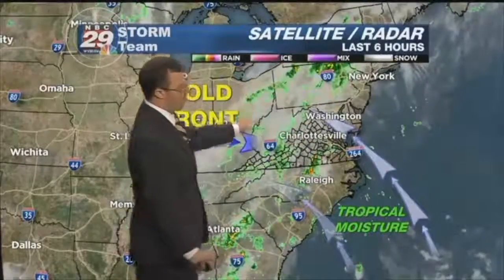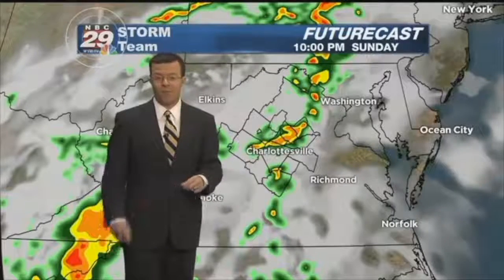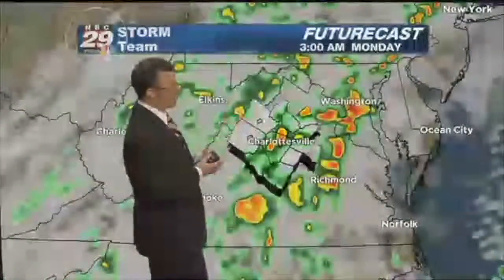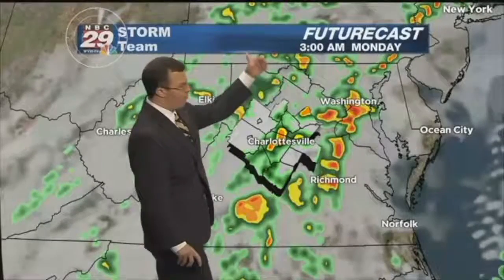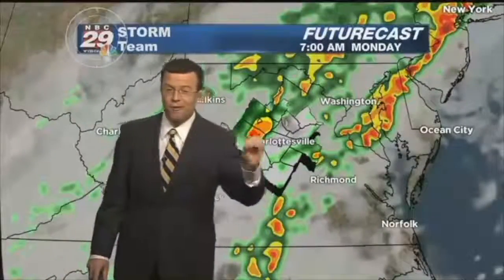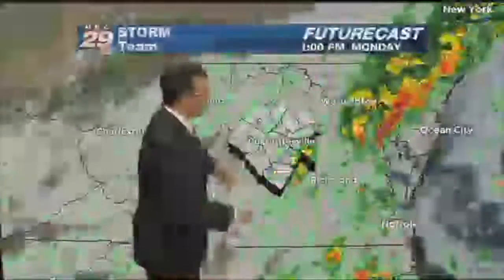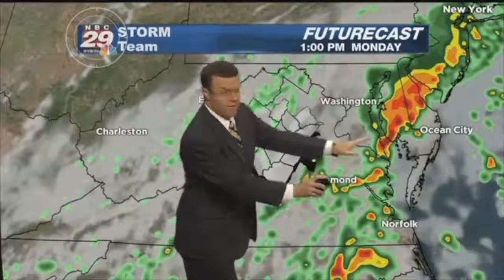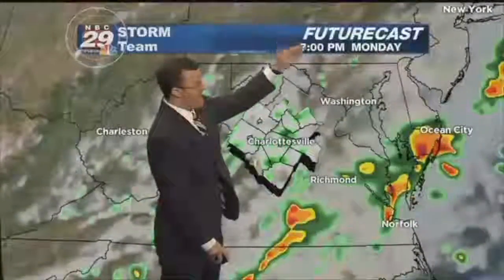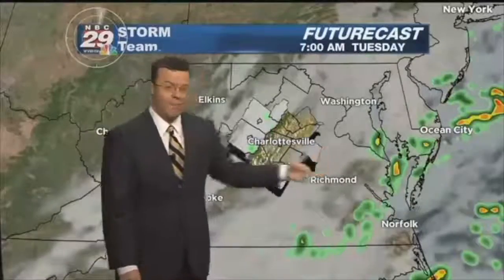Tropical Depression Julia is going to weaken to a remnant low, but some of that moisture is being thrown in our direction, teaming up with this cold front — a good setup for heavy downpours. Given how dry things have been over the last several weeks, this is definitely some decent rain, though with a very low flood threat. On futurecast, you can see coverage of showers and storms increasing as we go into the wee hours of Monday morning. Notice the hit-or-miss nature — somebody could be getting solid rain while a few miles away there's hardly anything. Going into Monday afternoon around the lunchtime hour, it looks like some of the heavier activity slides off to our east, but we'll still be dealing with a spot shower or storm through the Monday evening commute.